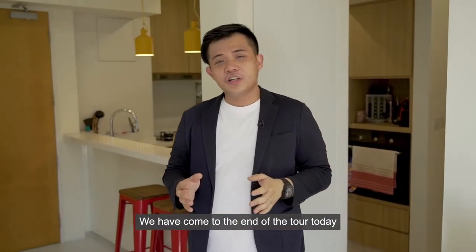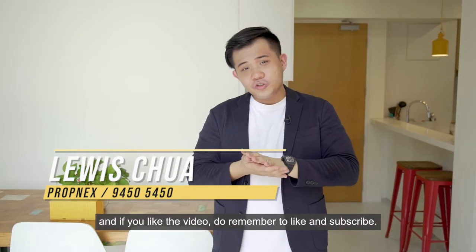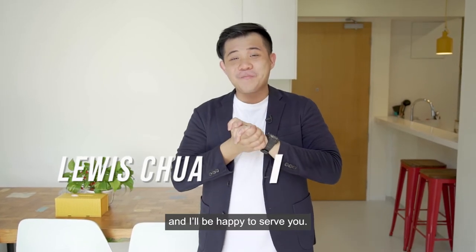We have come to the end of the tour today. I have to say I really love the place. If you are interested in the unit, do reach out to me at the number below. If you like the video, do remember to like and subscribe. Once again, I'm Louis and I'll be happy to serve you.